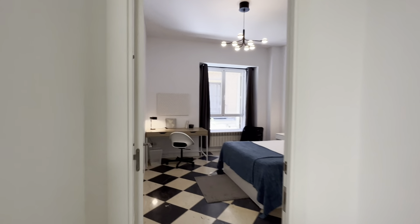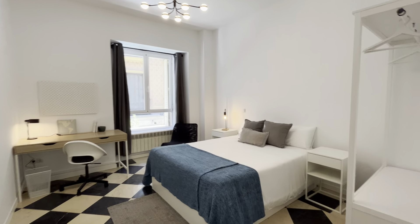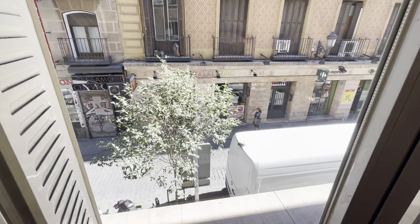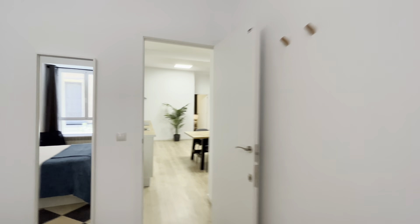We start with the first bedroom, number one, with a double bed, shelving, a study area, and a chilling area here. A really beautiful bathroom with an exterior view. We continue walking.